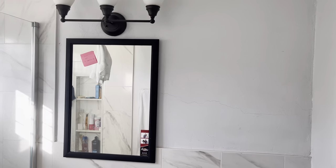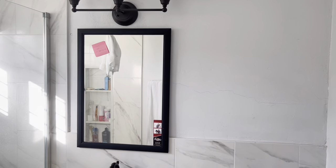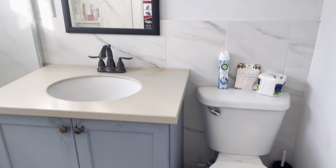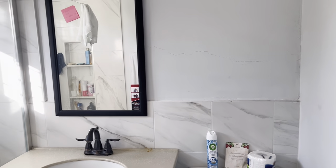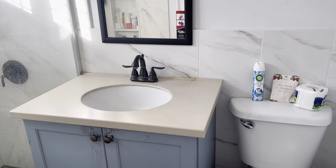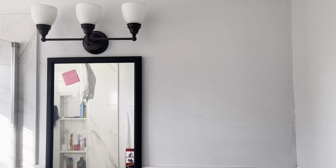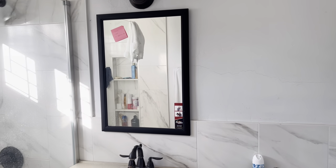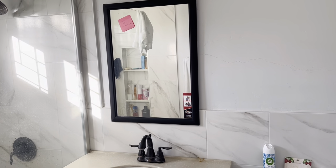This is the current state of the bathroom. The story behind this crack is that we were going to extend the bathroom, but when we started to break through the wall, we realized there was a beam, so we decided to just fix it and leave it this size. I'll show you some before pictures from when we moved in.